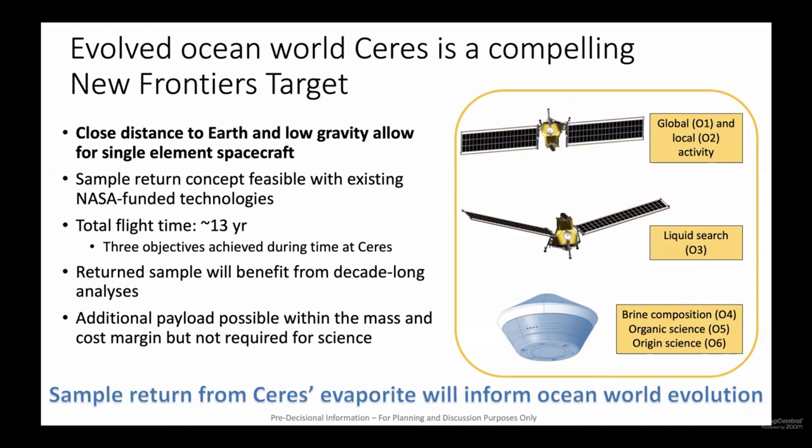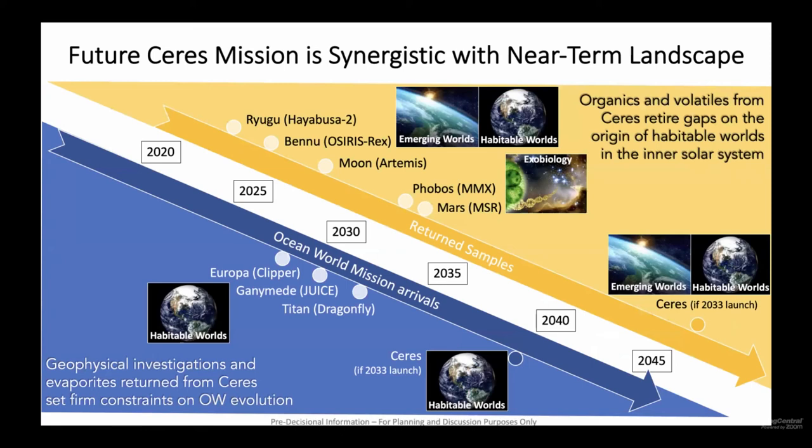In conclusion, Ceres is a very compelling target for New Frontiers. The sample return concept we presented, as well as the in-situ concept, are feasible with existing and already-funded technology. Total flight time is about 13 years, but three objectives can be achieved in orbit and in-situ before bringing back the sample. Returning a sample is fantastic — it would benefit from decade-long analysis and will inform ocean world evolution. Sample return of organics and volatiles would retire important gaps about the origin of habitable worlds in the inner solar system, put other sample returns in context, and of course bring invaluable information about the evolution of ocean worlds.